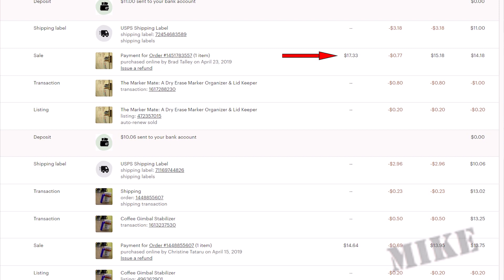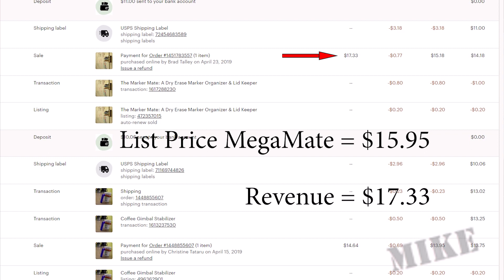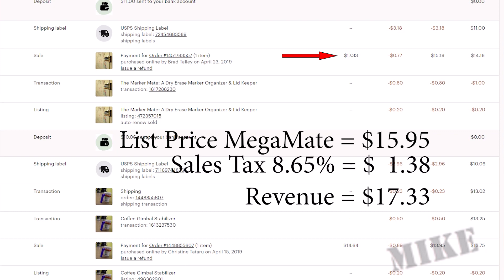The first line is minus $0.20 for listing. Then the transaction fee of $0.80 occurs next. This $0.80 is the 5% of the item sale price, $15.95, times 0.05, and that rounds to $0.80. Sales tax is excluded from this calculation. Now my balance is minus $1. Let's go up to the sale line. The list price for my largest MarkerMate is $15.95, and Etsy automatically calculated and collected sales taxes on this of $1.38, which is the difference between the revenue and the list price. The sales tax rate for this location is about 8.65%, bringing the total revenue to $17.33 as shown here in black.